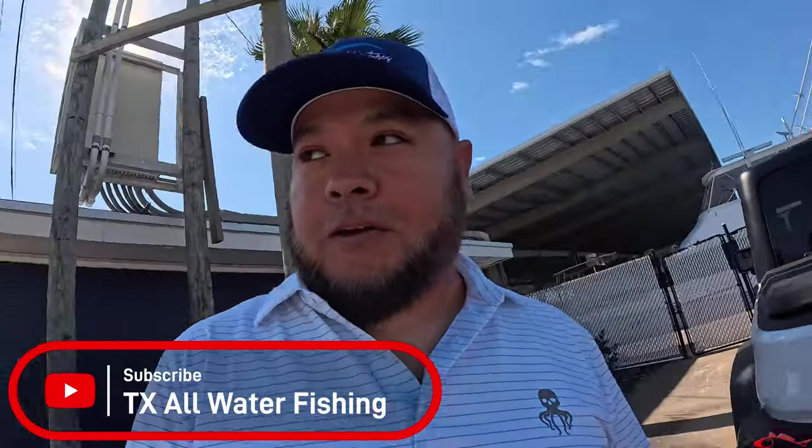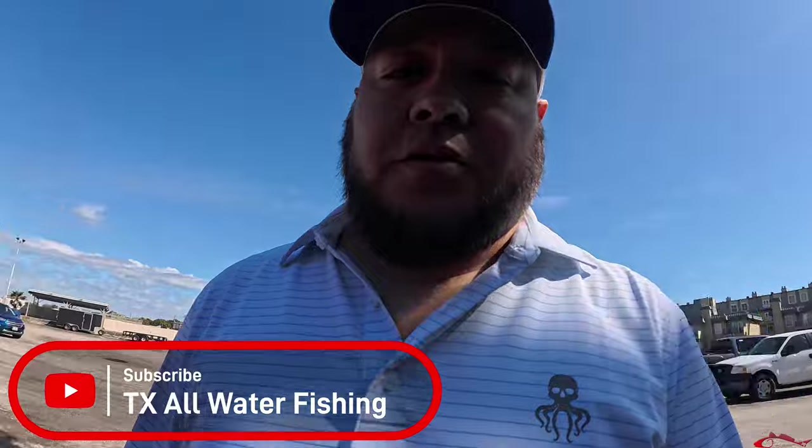Hey everybody, what's going on? I'm Rubenwood, Texas All Water Fishing, and I'm out here today at the Galveston Yacht Basin. I'll be over here with Up Above Adventures.